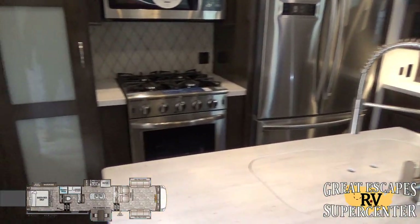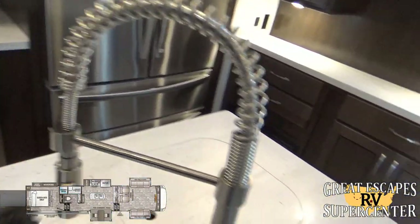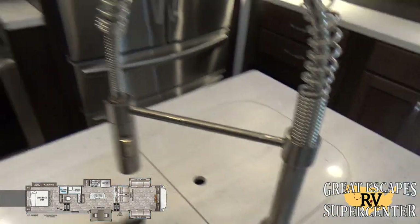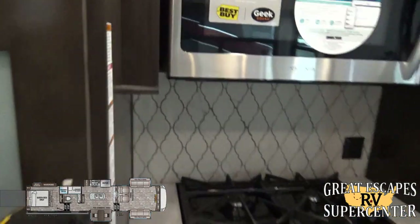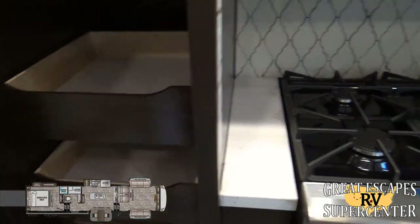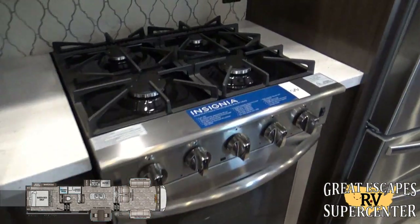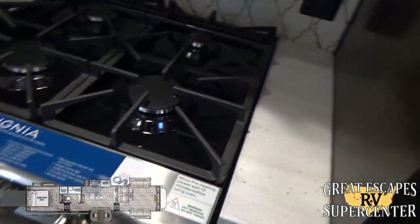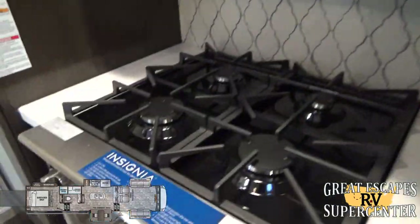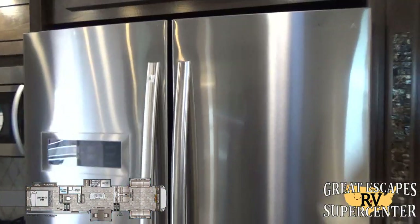Moving to the kitchen area — solid surface countertops with an upgraded chef-style faucet and stainless steel sink inserts. There's a pantry with additional drawers featuring upgraded stainless steel ball bearing drawer glides. The Insignia residential-style stovetop and oven combo offers a four-burner stove, a convection microwave, and a large oven — large enough to fit a turkey. The Insignia residential-style refrigerator includes a built-in ice maker.